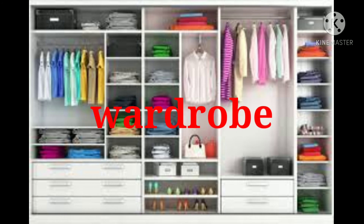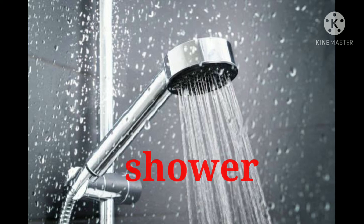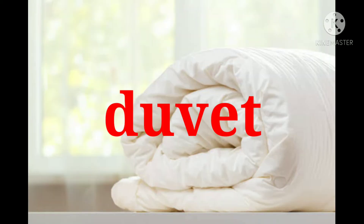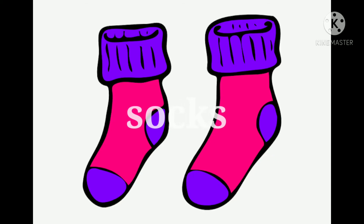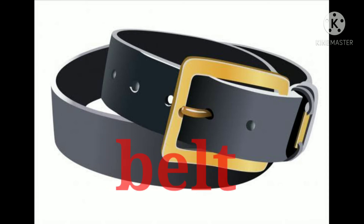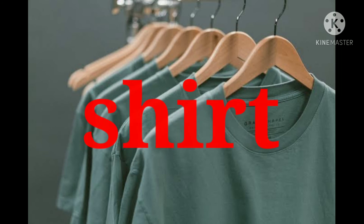Wardrobe. Jar. Telephone. Socks. Jeans. Belt. Shirt.